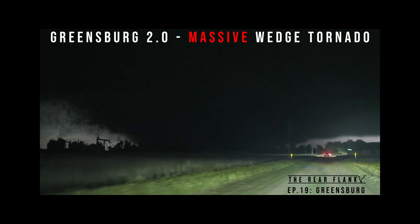The Rear Flank, episode 19, Greensburg. Features a mile-wide plus wedge. It started in Greensburg and just narrowly missed it. Ended up lifting and, unfortunately, then doing damage in Plevna, Kansas. Definitely check it out. The link is in the description.